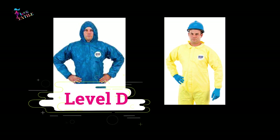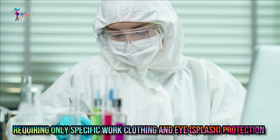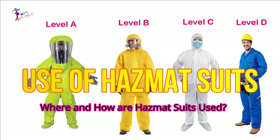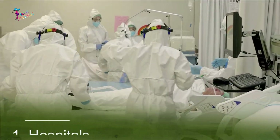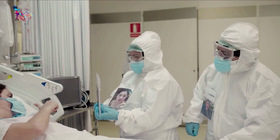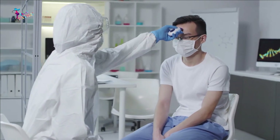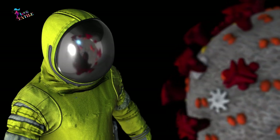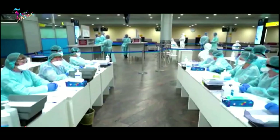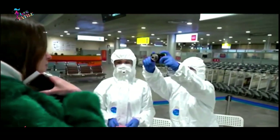Level D does not constitute a hazmat suit, requiring only specific work clothing and eye or splash protection. In hospitals, especially during COVID-19, hazmat suits are where we are most likely to see them in day-to-day life. Infectious disease physicians work closely with patients carrying highly infectious diseases, studying symptoms, onset, and other information to learn more about the illness and facilitate treatment.